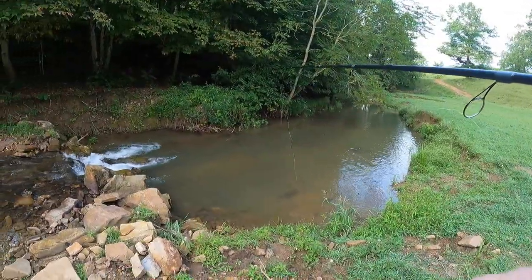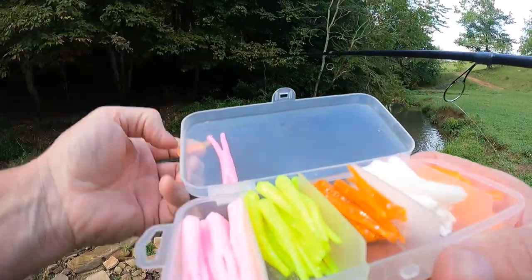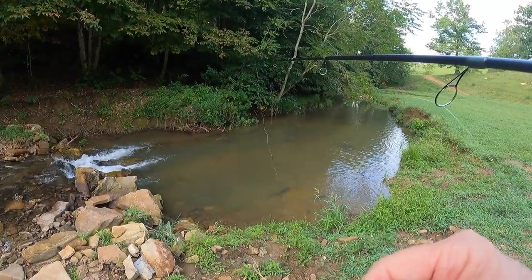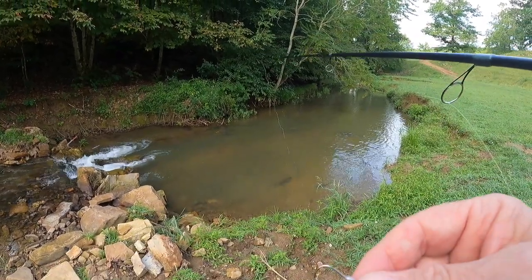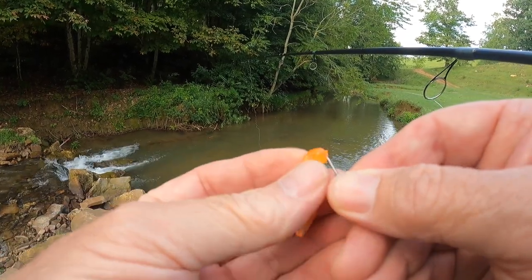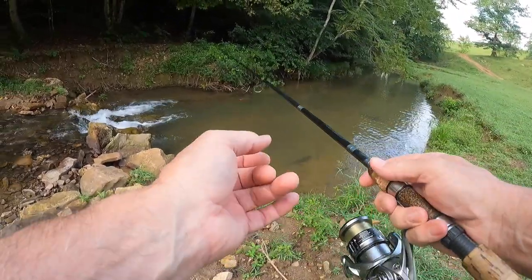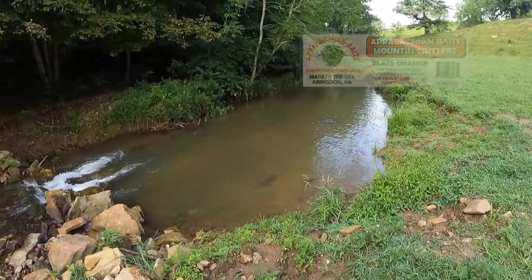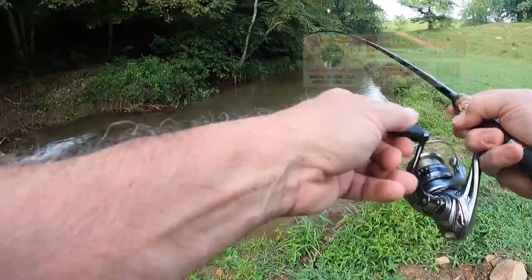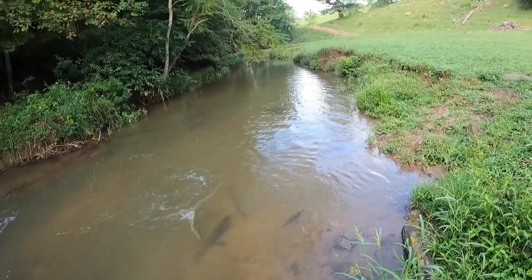Let's try a different color while we're at it. Let's try some blaze orange. Now, I like blaze orange when the water is dingy. There he is — first cast on the blaze orange, he nailed it. Another fish.